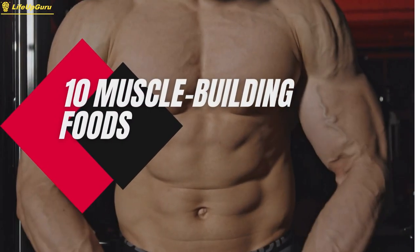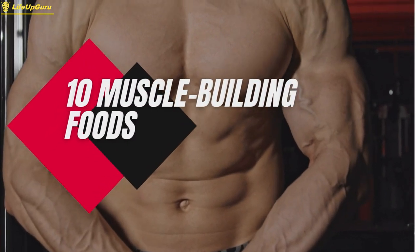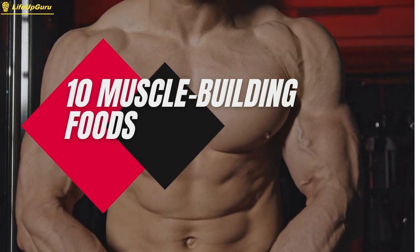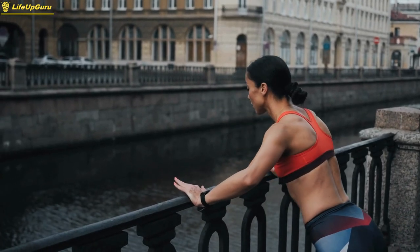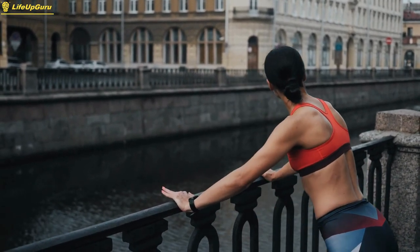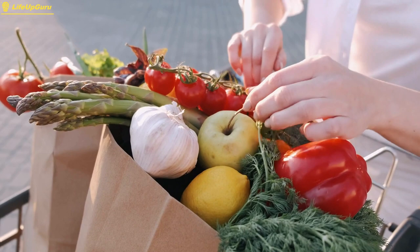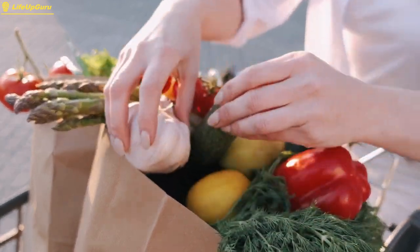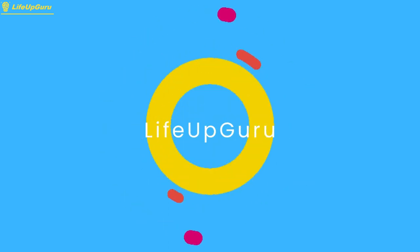Hey everyone, welcome to today's video on 10 muscle-building foods that you should always have in your fridge. Whether you're trying to gain muscle mass or just looking to improve your overall fitness, your diet plays a crucial role in achieving your goals. And having the right foods in your fridge is the first step toward success. Let's become a better version of ourselves together.